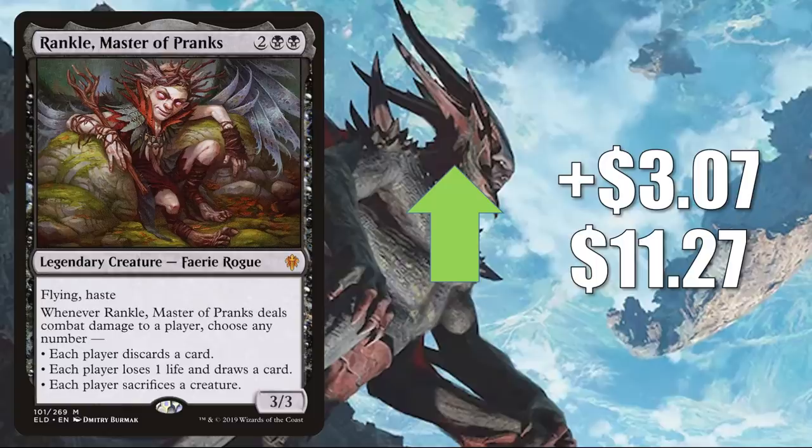I do think Ramp builds in Standard could still be very viable, but this week the hot thing truly is that Dimir Rogues deck. We'll have to see how it pans out ultimately. Aside from Standard, Rankle also sees play in Pioneer Monoblack Aggro. And in Commander, it's seeing increased play too — in Anowon and also in Tinybones, Trinket Thief decks.